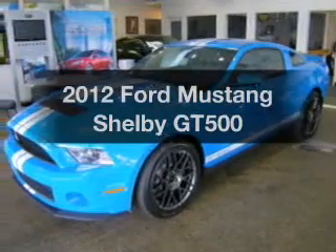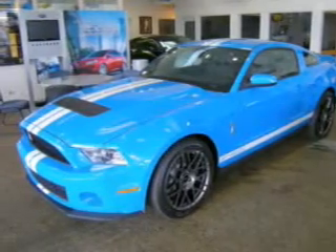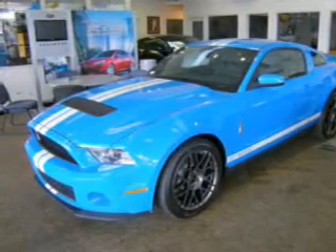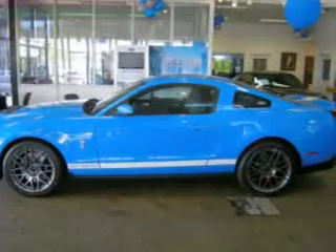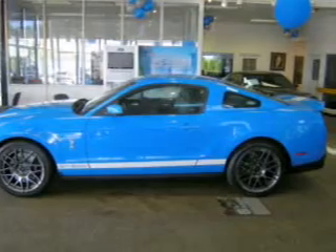Check out this 2012 Ford Mustang — this is the set of wheels you've been looking for. With a powerful 8-cylinder engine that gives you more control with its manual transmission, treat yourself to a premium sound system.